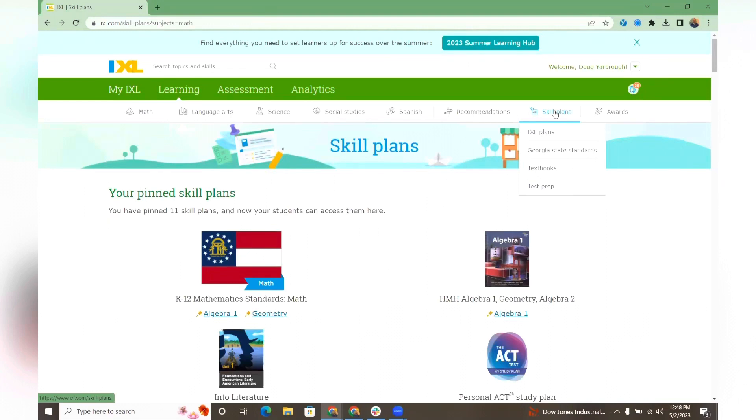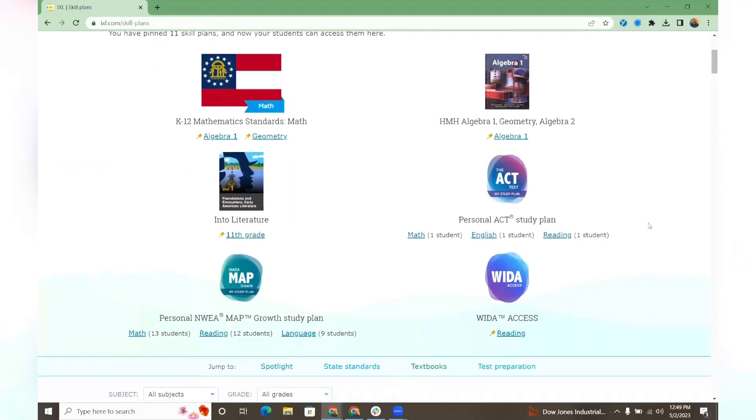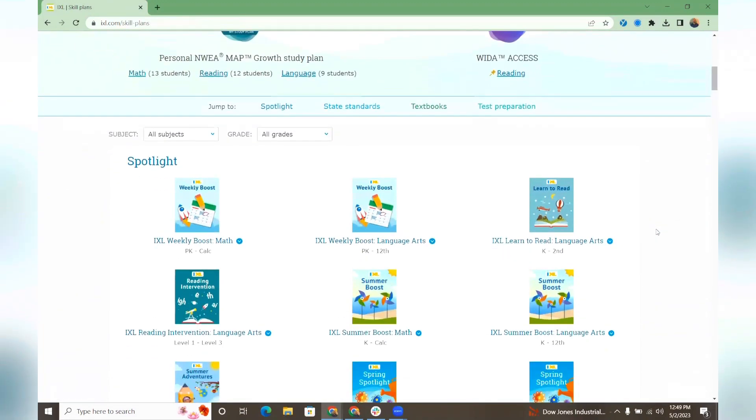IXL's skill plans — we have skill plans that are built for more than 40 different textbooks, curriculum, and state standards. There is an abundance of them in here, and we've seen them roll out.